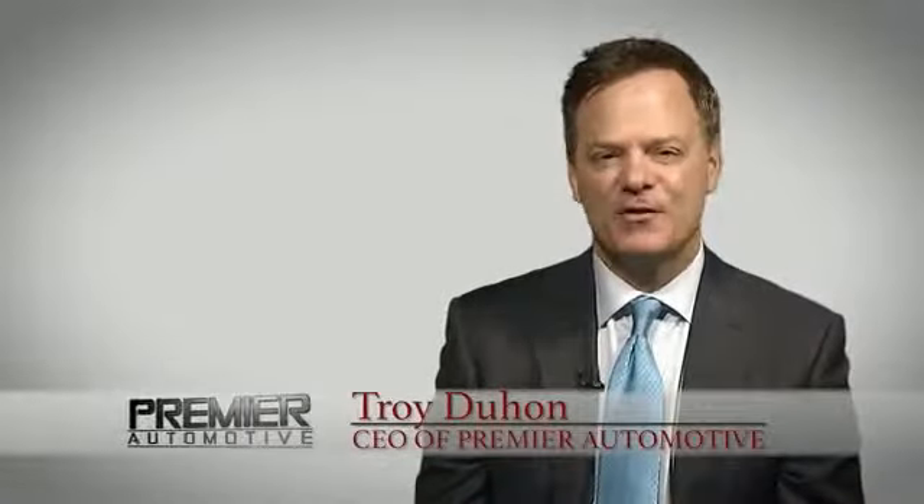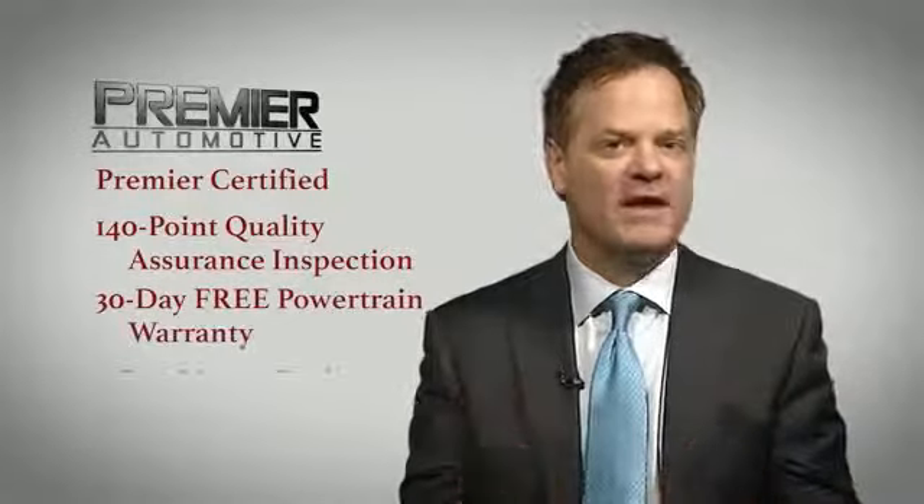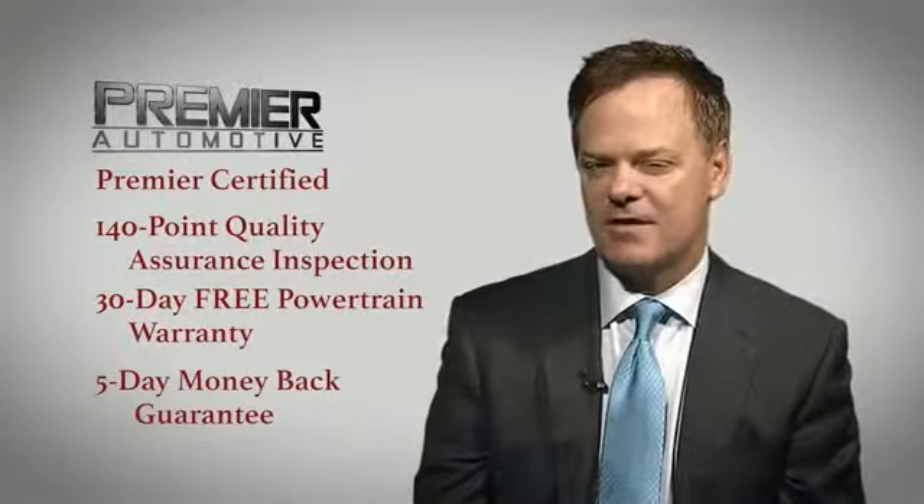Hi, this is Troy Dillon, and thank you for visiting our website today. Here at Premier, we want you to experience the Premier difference. That's why every vehicle we sell has been Premier certified, which includes our 140-point quality assurance inspection, a 30-day free powertrain, and a 5-day money-back guarantee.